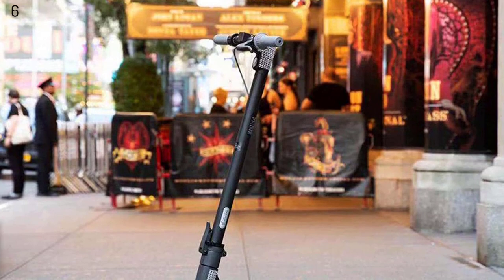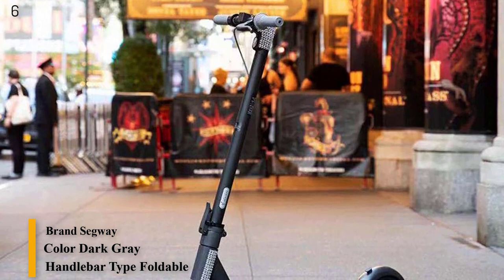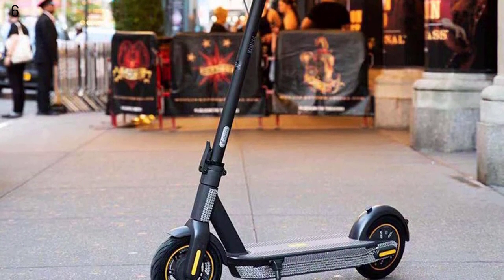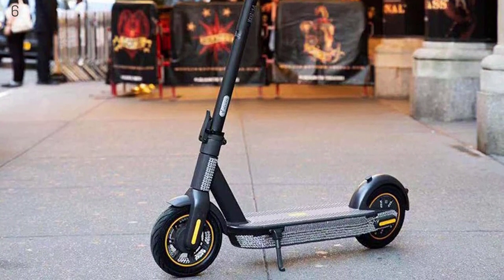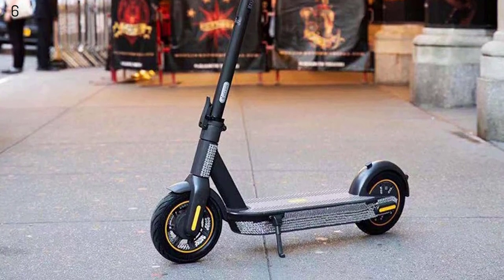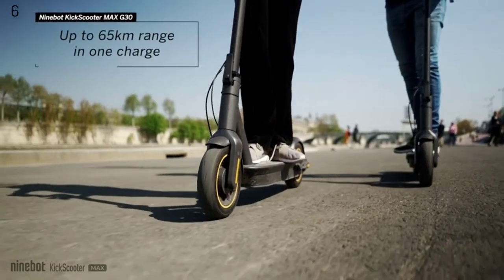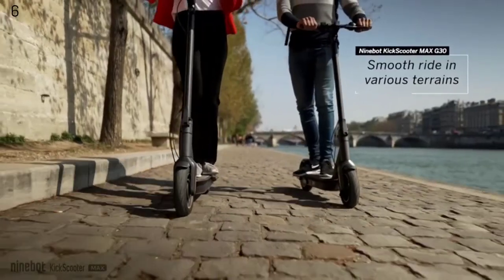Number 6 is the Segway Ninebot Max electric kick scooter — max speed 18.6 miles per hour, long-range battery, foldable and portable. With a powerful 350W motor, the Ninebot Max can reach 18.6 mph, travel up to 40.4 miles, and support a max load of 220 pounds. The smart battery management system assures battery safety and extends battery life, with input voltage 100–240V 50/60Hz.